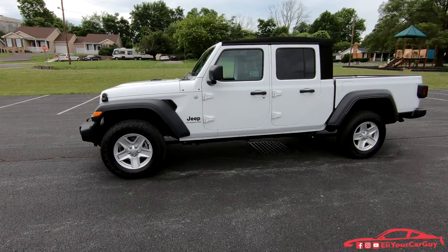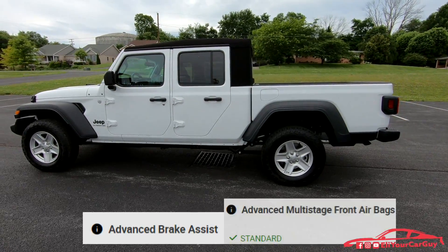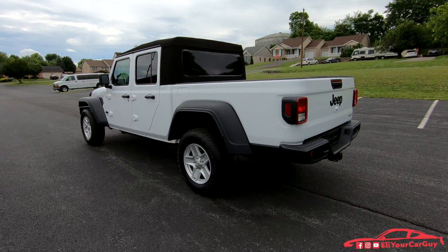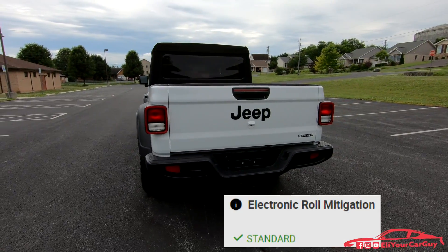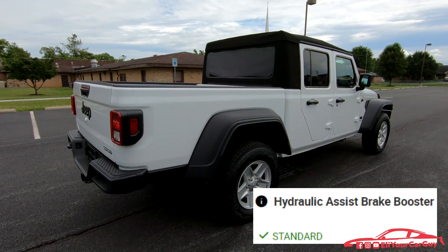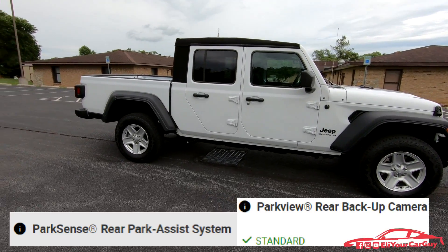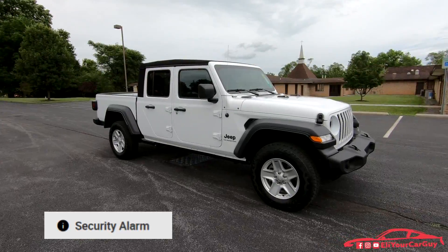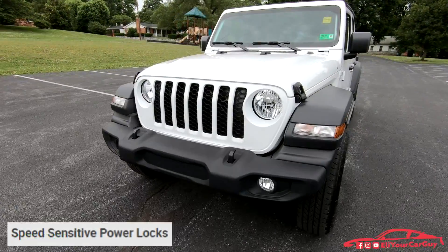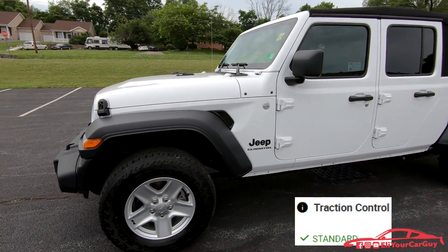For safety and security, the new Gladiator offers adaptive cruise control with forward collision warning plus, advanced brake assist, advanced multi-stage front airbags, anti-lock four-wheel disc HD brakes, automatic crash notification service, blind spot and cross-path detection, electronic roll mitigation, electronic stability control, front passenger seatbelt alert, hill start assist, hydraulic assist brake booster, occupant detection system, park sense rear park assist, park view backup camera, push button start, remote keyless entry, standard security alarm, select speed control, selectable tire fill alert, sentry key theft deterrent, speed-sensitive power locks, supplemental front seat side airbags, tip start, traction control, and trailer sway control.